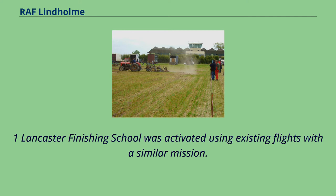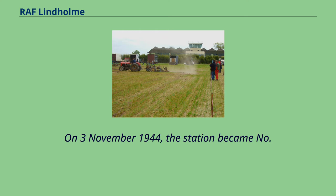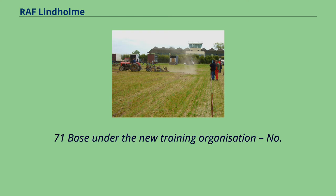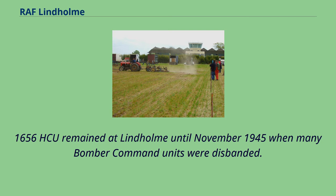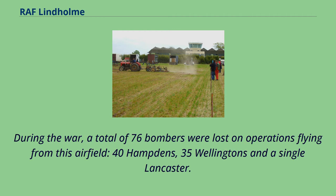On November 3, 1944, the station became No. 71 Base under the new training organization, No. 7 Group RAF. Meanwhile, No. 1,656 HCU remained at Lindholm until November 1945 when many Bomber Command units were disbanded. During the war, a total of 76 bombers were lost on operations flying from this airfield — 40 Hampdens, 35 Wellingtons and a single Lancaster.